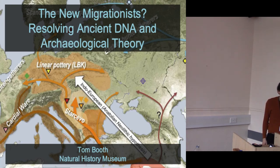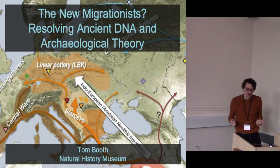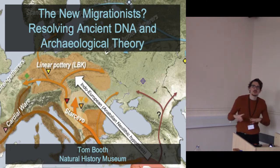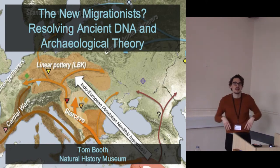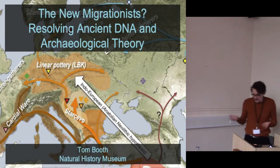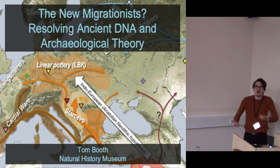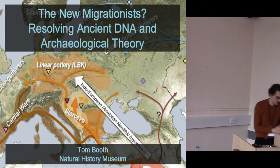I'm Tom Booth. I was originally trained as a human osteologist looking at particularly bone microstructure, and now I work on a well-funded ancient DNA project looking at changes in British human DNA from the Paleolithic all the way pretty much until the present day. My experiences with talking to geneticists will hopefully give an insight on how we can maybe resolve some of the issues between modelling, archaeology, and ancient DNA.